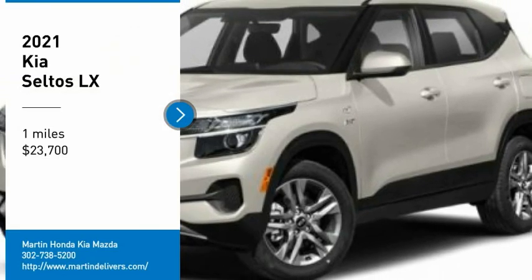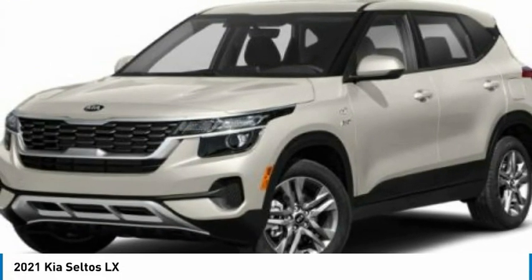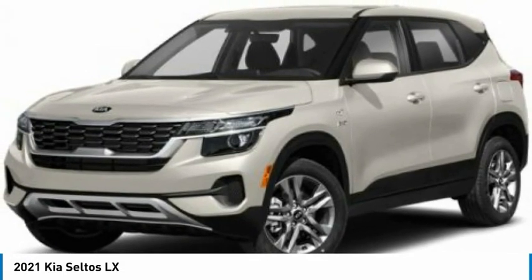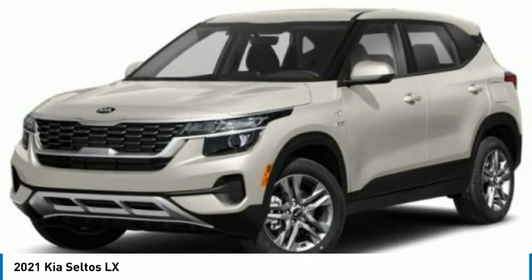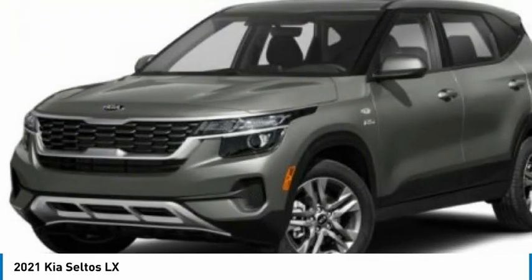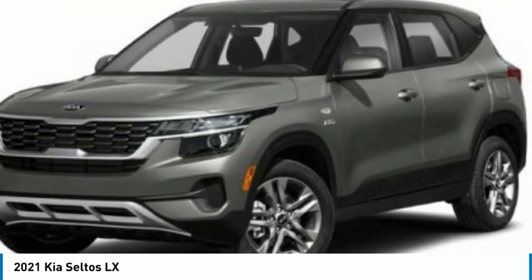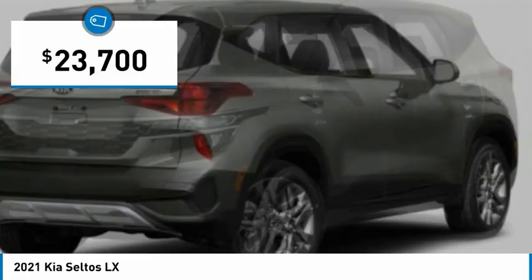You are going to love the 2021 Seltos. The Kia Seltos is sure to stand out with its appealing front end. Additionally, the Seltos offers a robust number of interior features and a large amount of space for a small SUV, and is priced below $25,000.